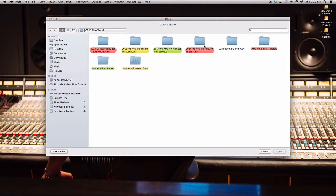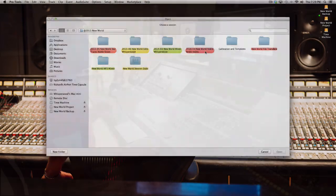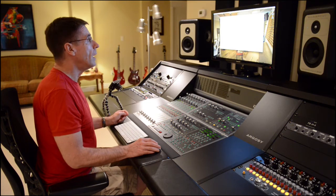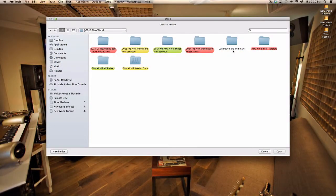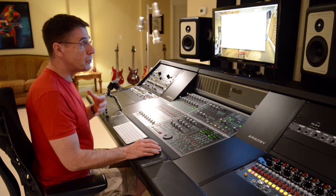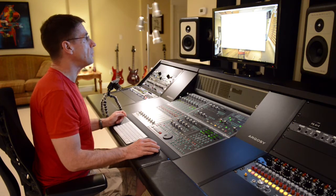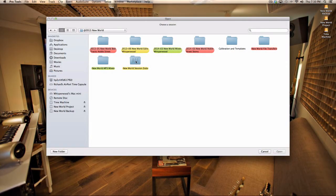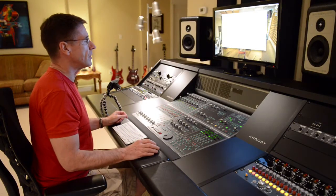There's another folder for New World Noble Street stems — we went back to the recording studio in March of this year to do some additional overdubs, and I took stems with me for that work. I also have files for calibrating my studio environment and some templates. This folder contains all of the transfers that took place between musicians — a number of them did recording work in their own studios and shipped those files to me, and I flew them into this project. This folder is where I store all of the mixes I'm producing for the team, shared through a cloud-based service so they can listen and provide feedback. And we also produced a number of session dubs — not mixes, just a rough sense of the songs themselves.